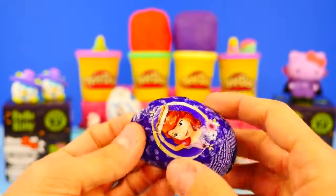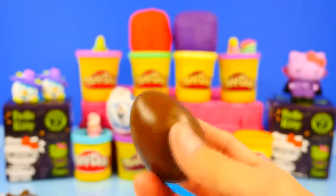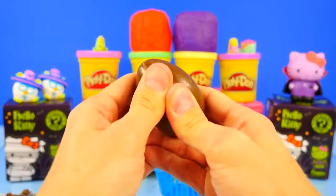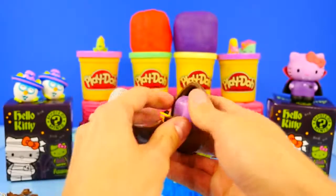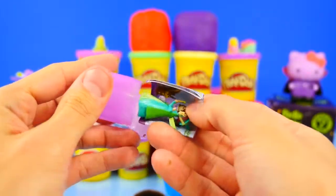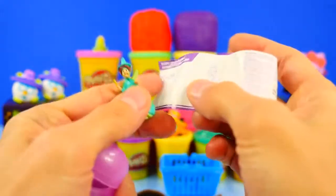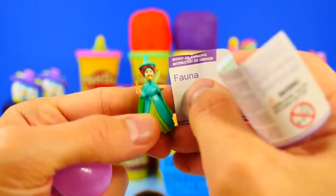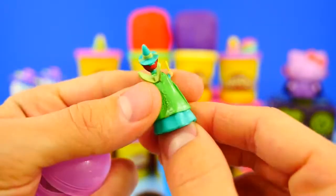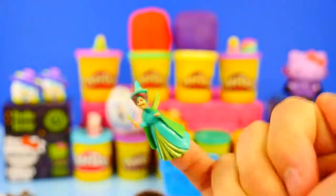Okay, so we've got Sophia the First, one Frozen egg, two Play-Doh eggs, and a Hello Kitty left. The Sophia eggs have actually had really cute stuff in them — we've had little fairy godmothers. There we go — and we got another fairy godmother! Do you remember which one that is? It's Fauna. I remember Fauna because I think of fawn and green. There she is on my pinky — fly her around.